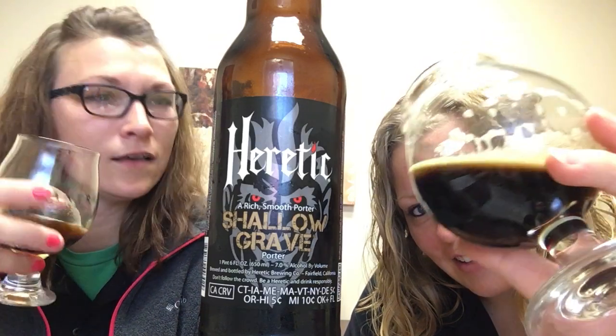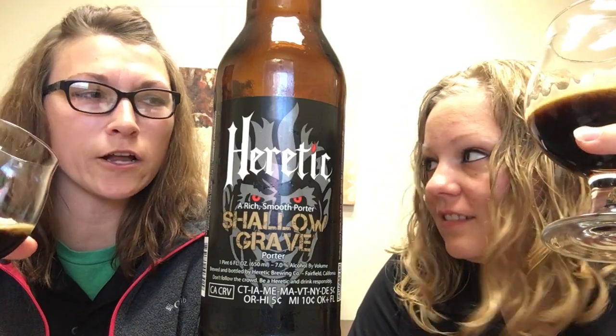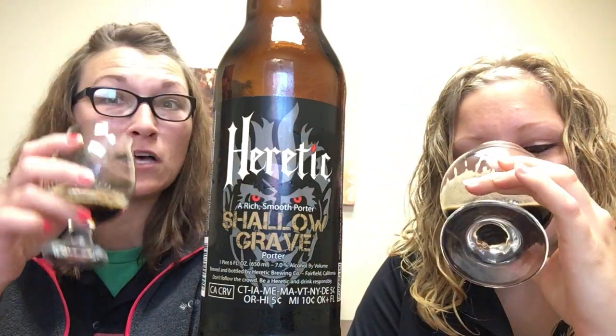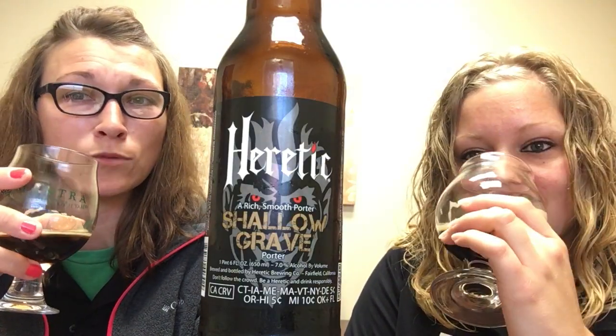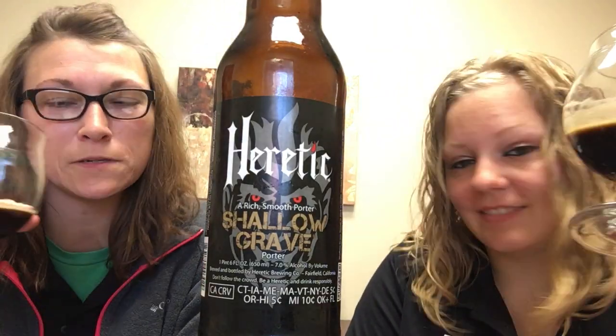Let me see that color — it's nice and dark. It has a thin, tannish colored head, not a whole lot of head, not a whole lot of lacing, but it smells really great too. It smells like chocolate, cocoa, caramel, maybe a little hint of vanilla in there, and maybe a little bit of the hop to it.